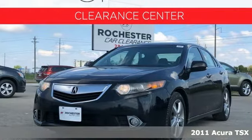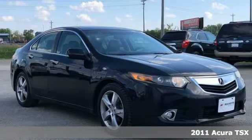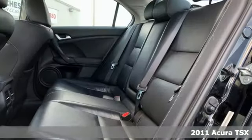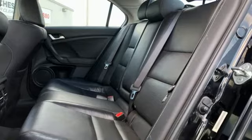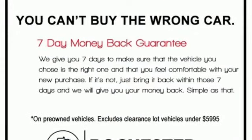Here's a 2011 Acura TSX. This TSX is a case study in luxury, agility, and sportiness. 2011 models offer exterior design refinements, better acoustic insulation, and a jump in fuel economy.